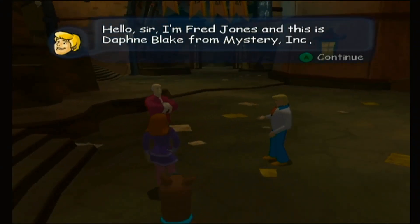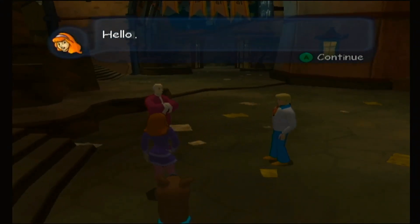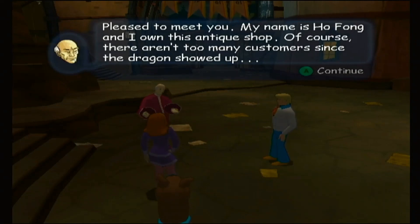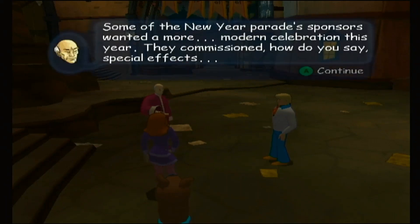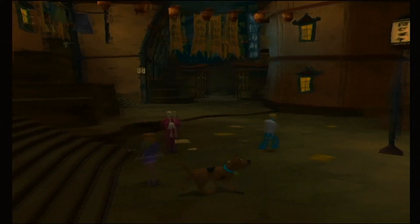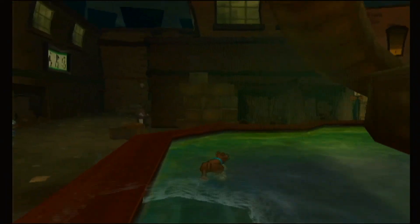Hello sir, I'm Fred Jones and this is Daphne Blake from Mystery Inc. Pleased to meet you. My name is Hoffa, and I own this antique shop. Of course, there aren't too many customers since the dragon showed up. Some of the New Year Parade sponsors wanted a more modern celebration this year. They commissioned special effects. That's kind of interesting considering the company we were just in makes monsters - kind of puts two and two together.